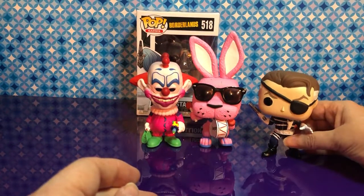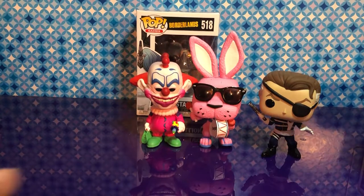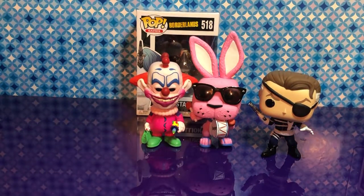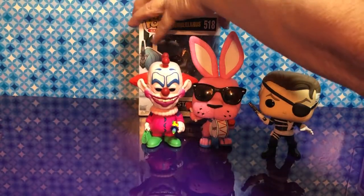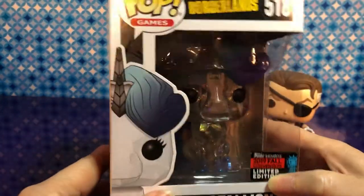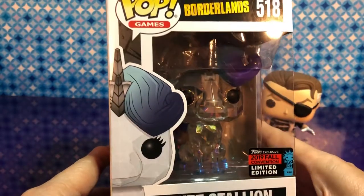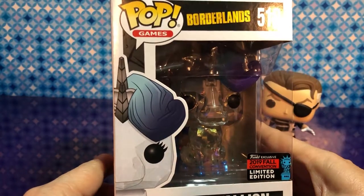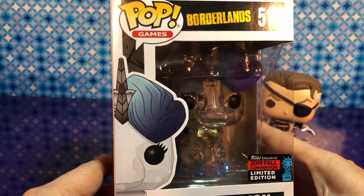I know you probably want to do that one next. Check for his stand — oh, he does stand. And this one was our fan choice. This is the Butt Stallion. And I know the name's wrong for such a beautiful pop.